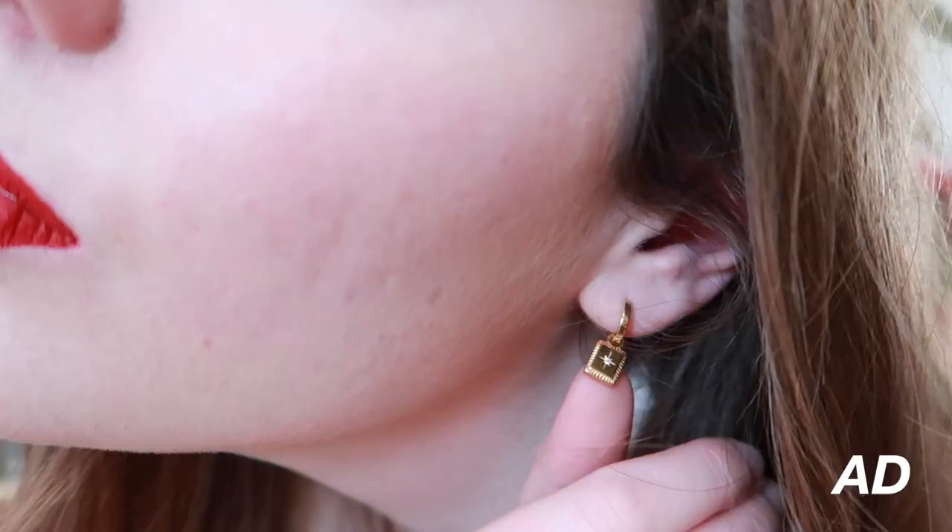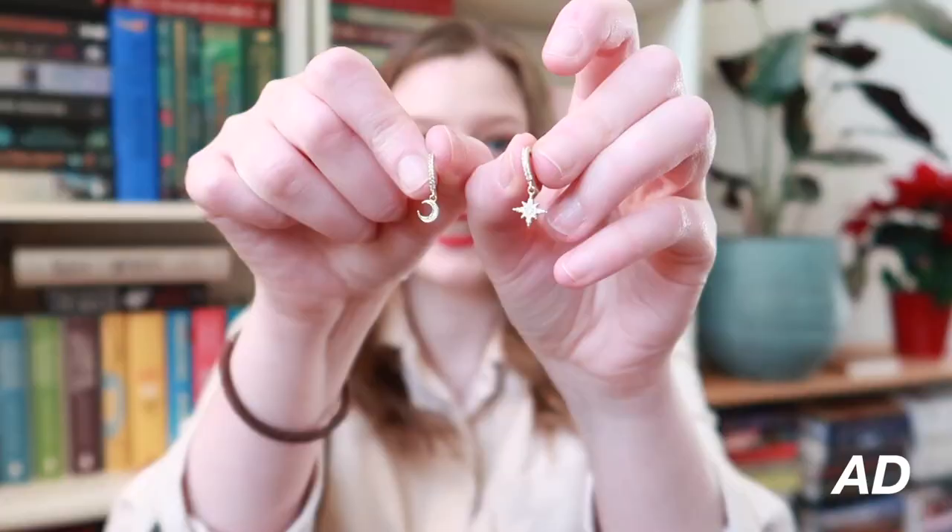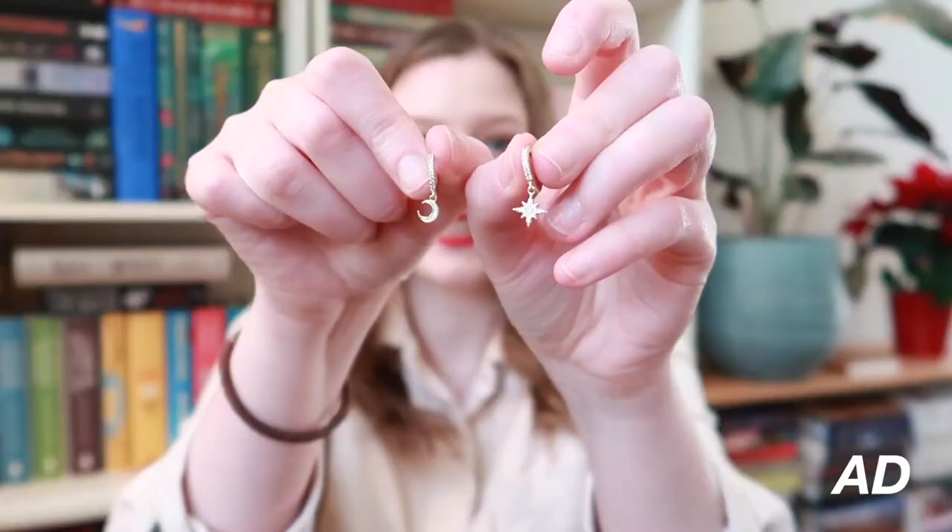I also picked up these little huggy hoops, which are the Cruise Hoops. I also picked up another pair of hoops, which are these gorgeous little Celestial Huggies, and honestly I am obsessed. I have a special code for you guys down in the description bar below. You can click through to that link and you will get access to their amazing sales just before Christmas.